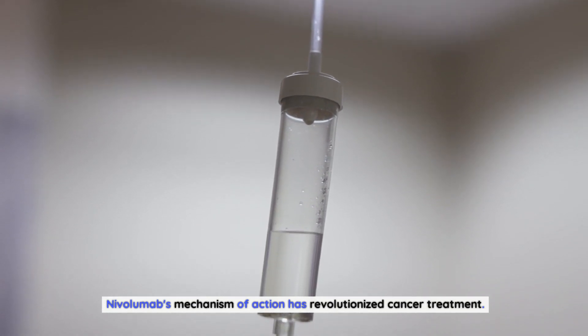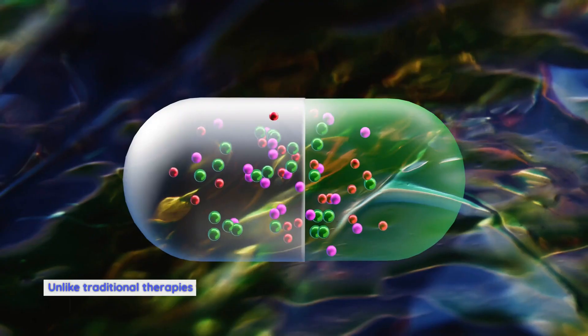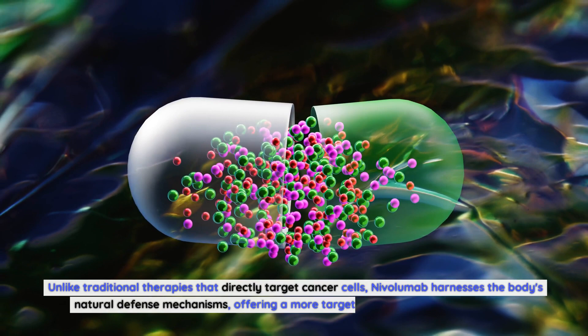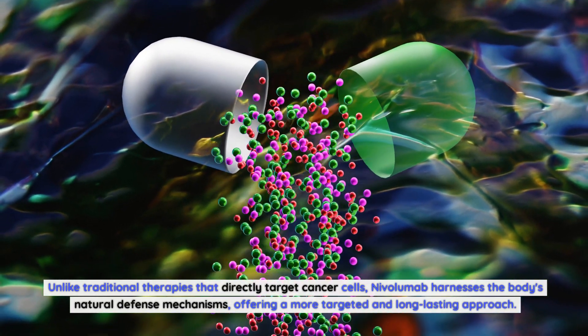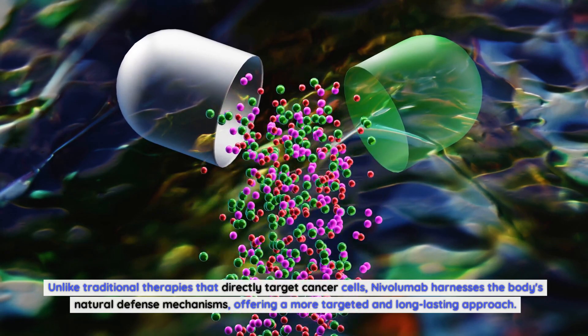Nivolumab's mechanism of action has revolutionized cancer treatment. Unlike traditional therapies that directly target cancer cells, nivolumab harnesses the body's natural defense mechanisms, offering a more targeted and long-lasting approach.